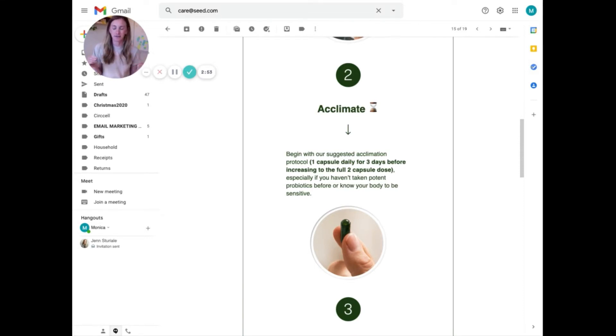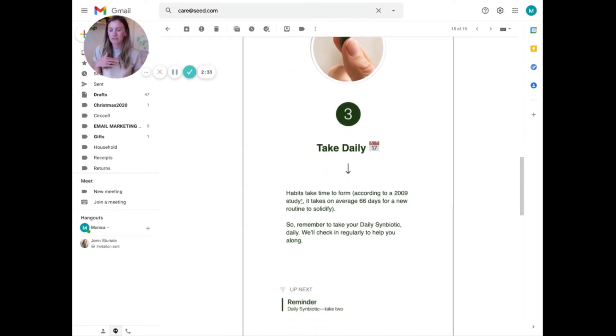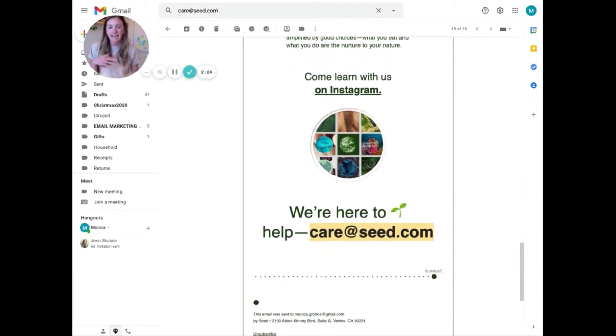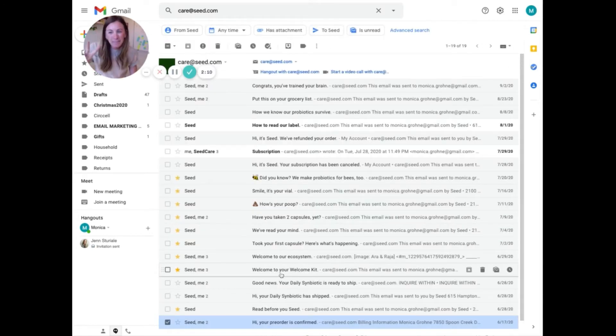They want to share these brand levers — these important brand values — so you can feel connected to them. They're also reminding you of their acclimation process and how to use the product. I think it's so important for us as marketers to remember that customers don't open every single email, so you need to repeat yourself. If they already know it, they'll scroll past it, but if they don't, it's so good to remind them. They're also pushing people to Instagram and their blog.